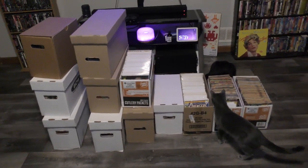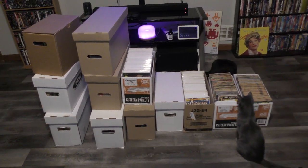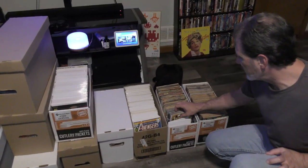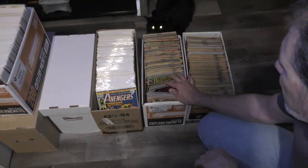The guy just wanted to get rid of them, threw a price out there and it was reasonable. So now we get to cherry pick again. Get away, Dusty — these aren't even bagged or boarded.